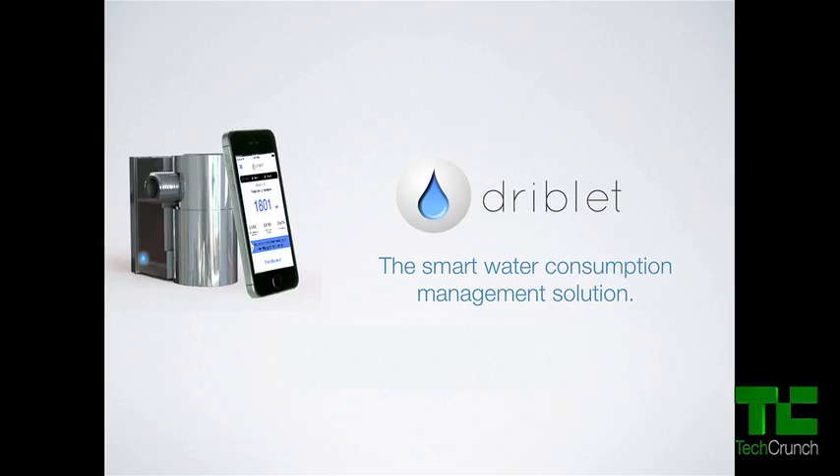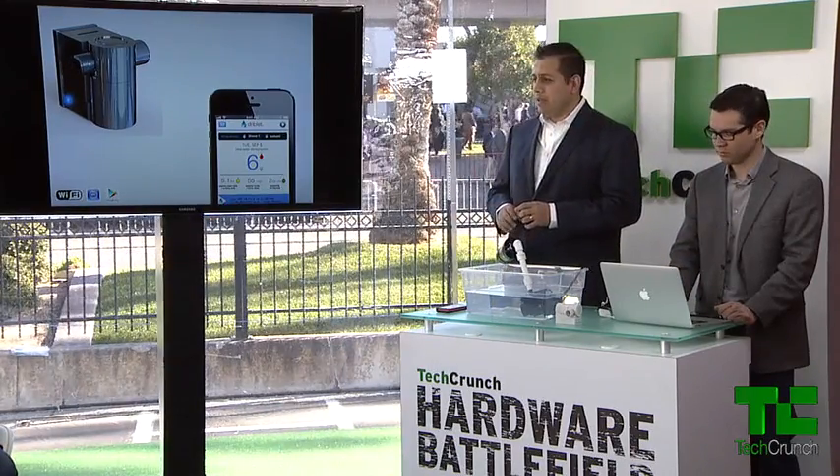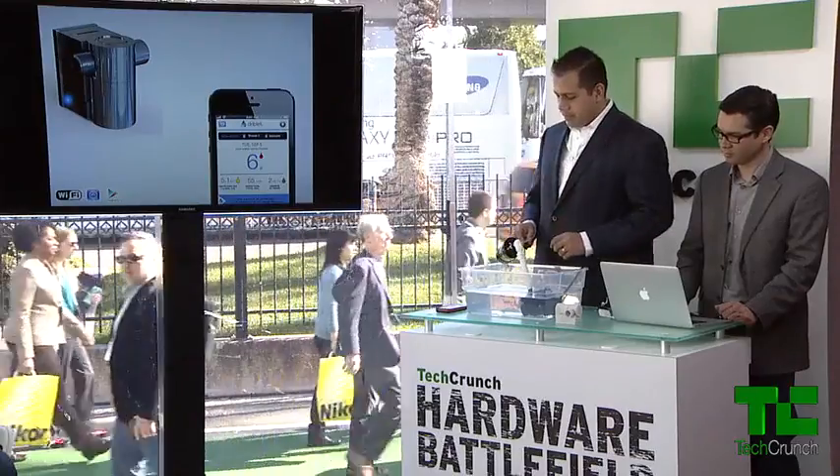You can connect Driblet in any water pipe inside your home or in any standard half-inch water pipe, and you will have access to the data. Driblet is self-powered by the water that runs through it, so you don't have to worry about batteries. And it can also sense the water volume and the temperature of the water that runs through it. Driblet is a water management platform that consists of two parts. The first one is the hardware device. Like in this earlier laboratory setup, this is a standard half-inch pipe, and this is a Driblet.